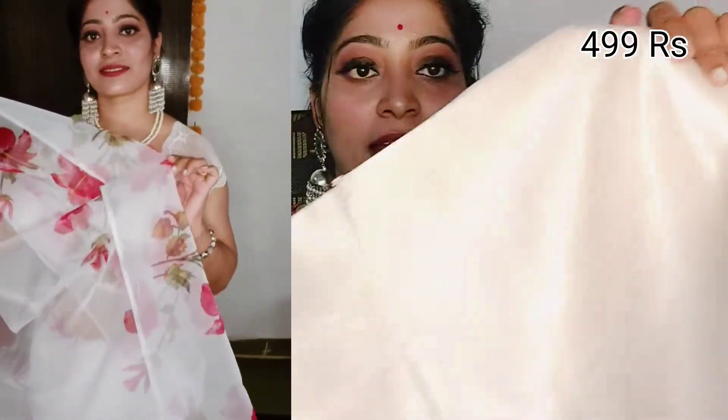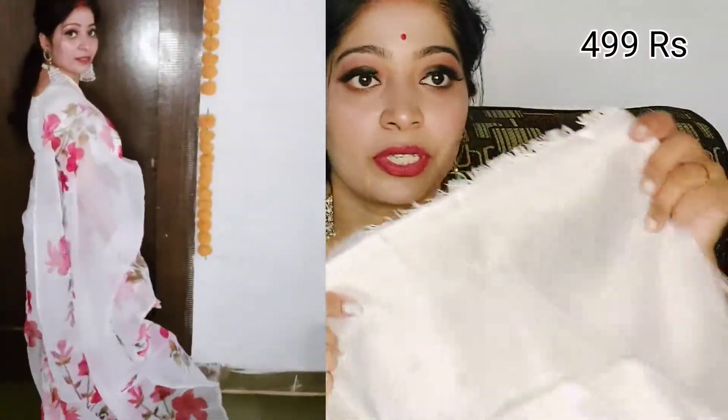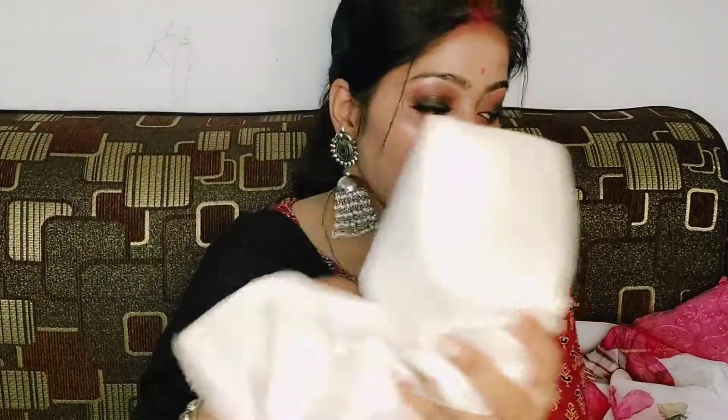The blouse that comes with it — I didn't like the fabric because it feels a little cheap, and it is labeled as chanderi silk but I don't find it to be chanderi silk. So if you want to recreate this look, you can wear it with a pink or plain pink blouse, which will look very good, trust me.